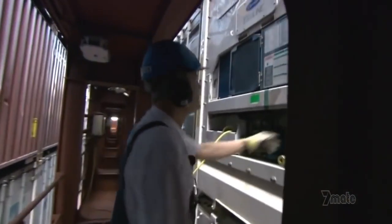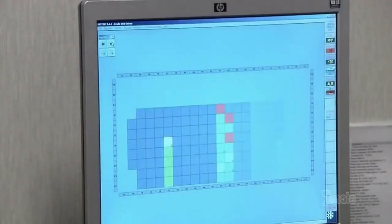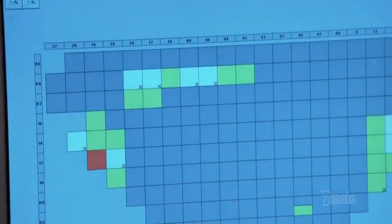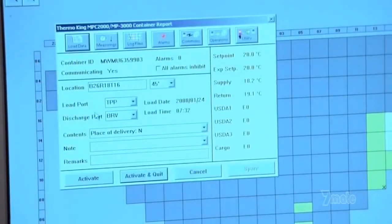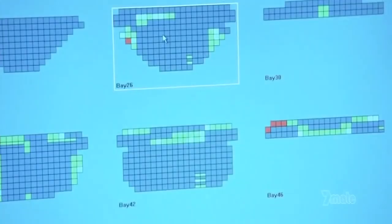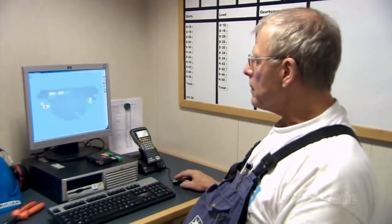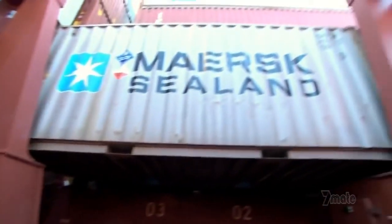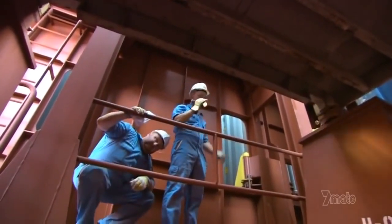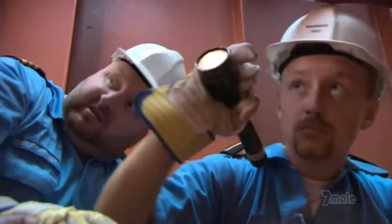Sensors monitor the temperatures of the containers. Today, one of them triggers an alarm relayed to a computer terminal in the control center. I can highlight it and watch what the alarm is. If it's serious, some of Emma's valuable cold cargo could be in jeopardy. It turns out to be a minor fault — nothing to be worried about. The dangerous cargo containers don't have sensors, but they get a meticulous once-over, because a tiny crack could lead to a big explosion or a poison gas leak.